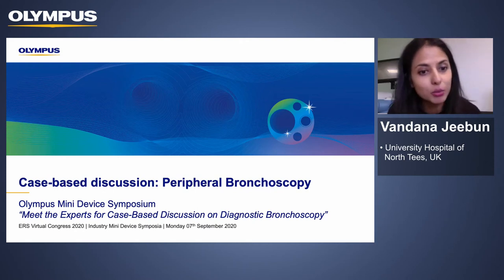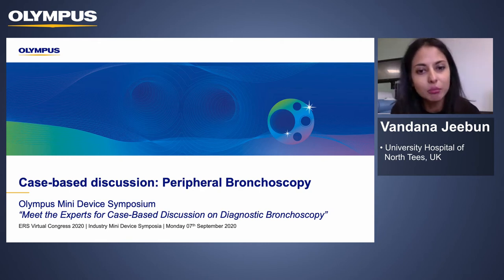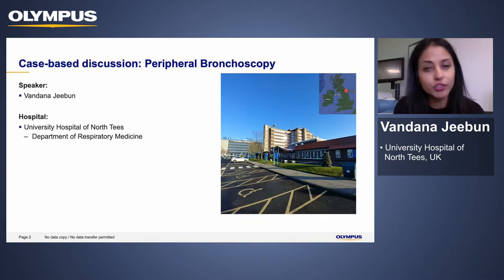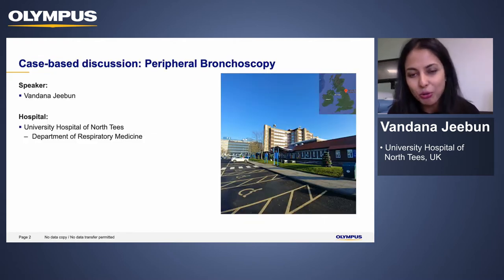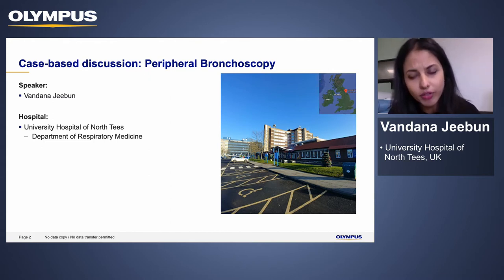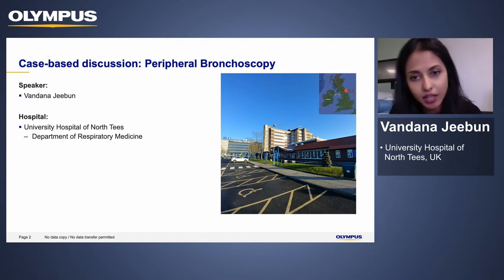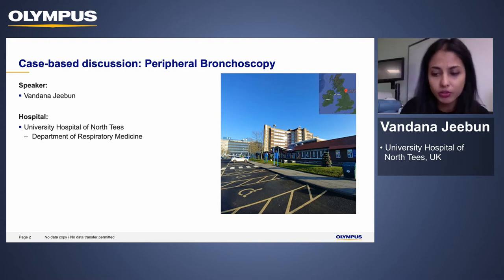Thank you for inviting me to this mini device symposium today. I feel really privileged to be able to share our experiences in peripheral bronchoscopy. I'm a chest physician based at North Tees Hospital, a district general hospital in the northeast of England. We have a high incidence of lung cancer in this region. We've been providing the convex probe EBUS service since 2008 and in the past few years we've also been delivering the peripheral bronchoscopy service to the Northern Cancer Network.